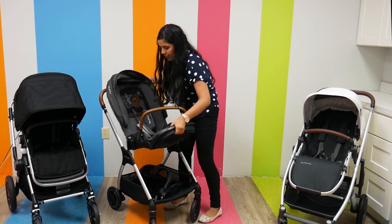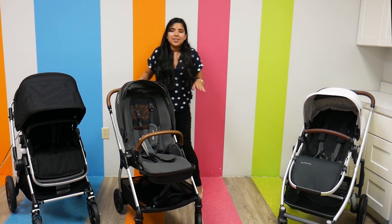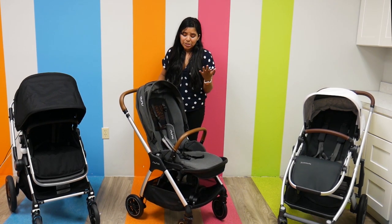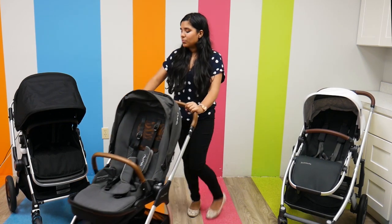The belly bar came out because I didn't have it in place, so I'm just going to put it back in. Everything here is just convenient — they make it really easy to customize, which I love. The Nuna Triv retails for $699.95.